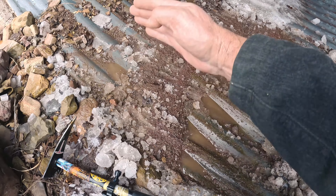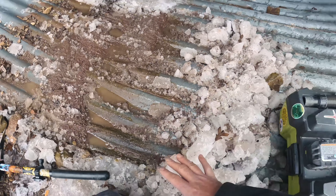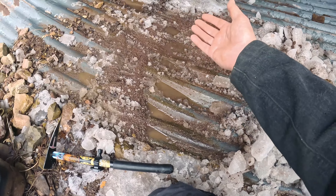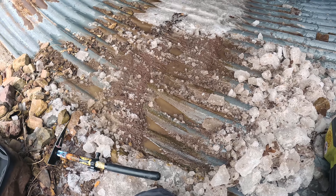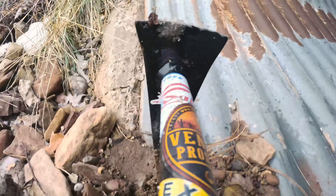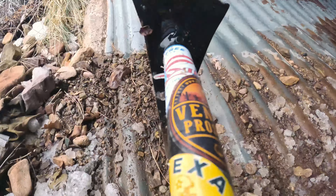You guys see this hard hat — it's got a lot of real estate on it still. If you want to see your sticker on my hard hat, feel free to email me at goldpansuntan, all one word, at gmail.com. First person to send me a sticker, it'll go right over here; second person here — let's fill this thing up. But let me go get my tools and we'll get to work.